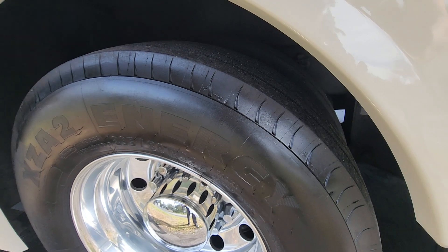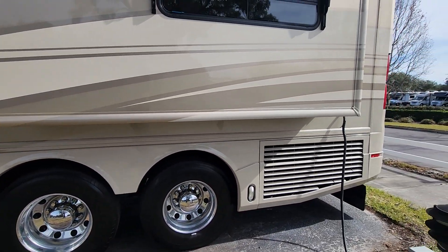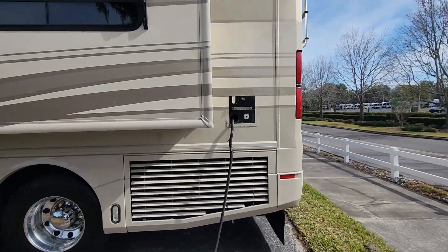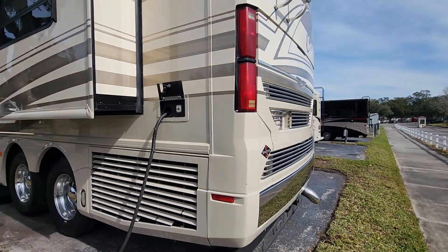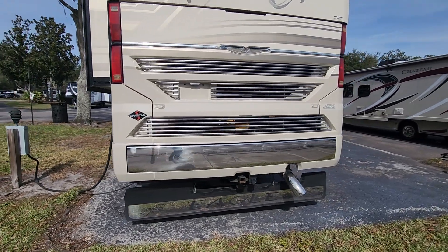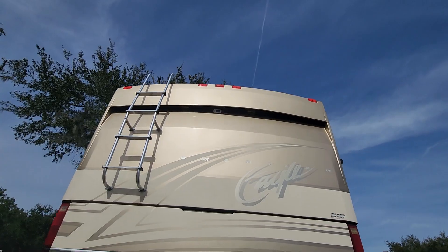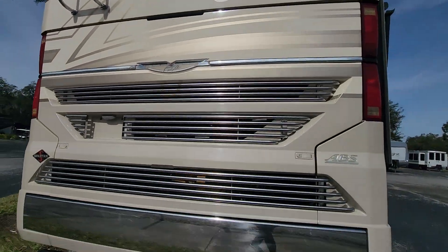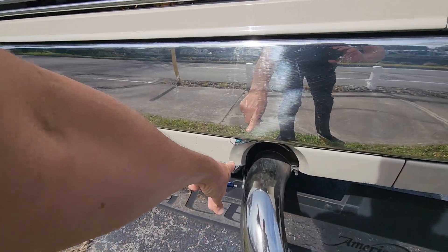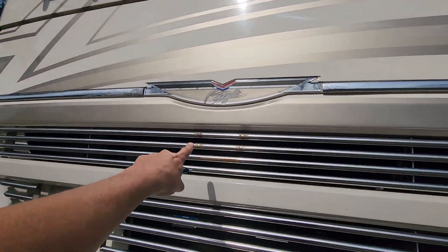On the initial inspection, I found zero problems. It's on the Spartan chassis. There is one flaw right here — that's the only flaw in the whole coach — a tiny bit of rust here.